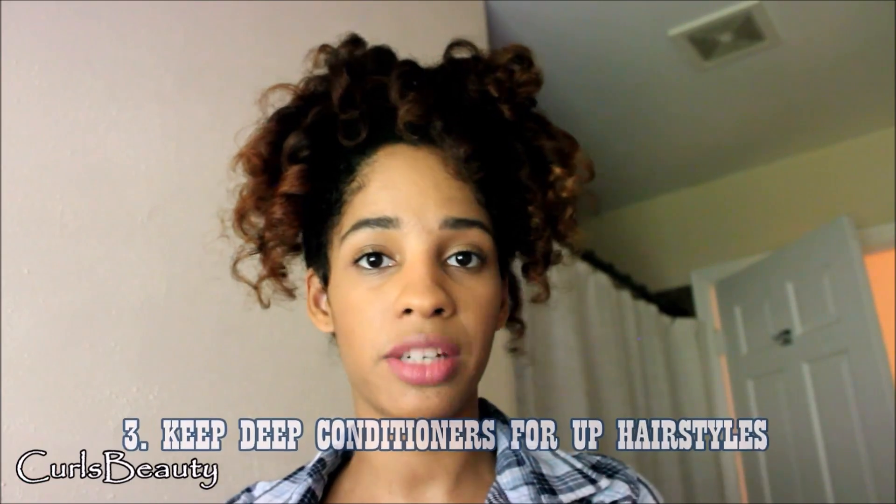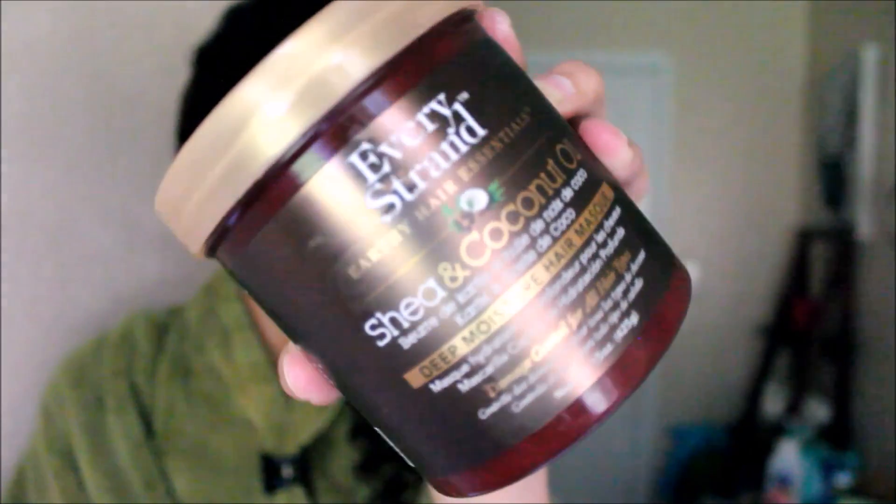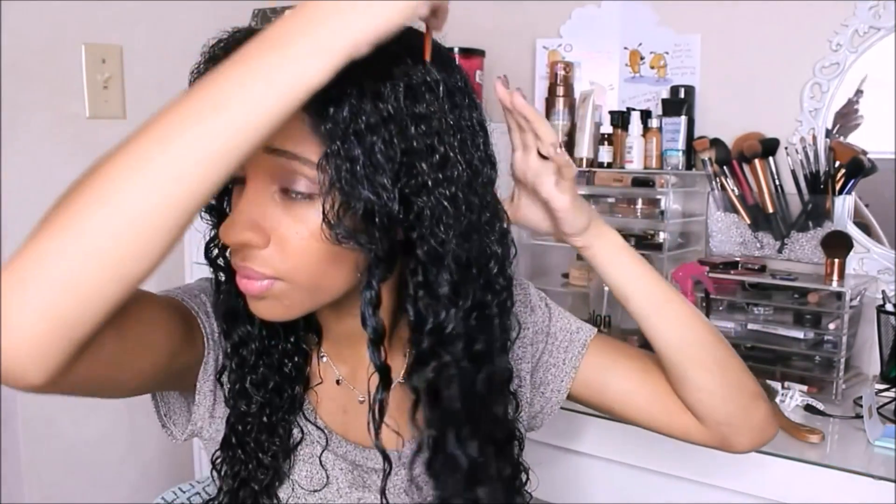The third one also relates to masks. Sometimes when you do upstyles like buns or hairstyles that require your hair to be up, why rinse out your deep conditioner? Leave it in and don't even add styling products, because your hair will mostly be tucked away. If your hair is very oily I wouldn't recommend this, but if your hair is dry like mine, leaving the deep conditioner in actually works better than styling products and moisturizes your hair during the day.